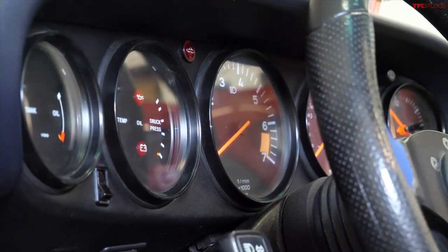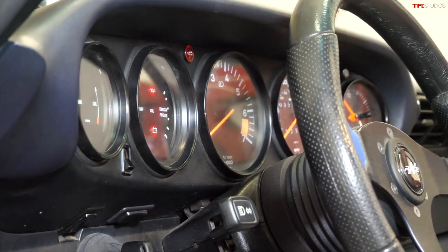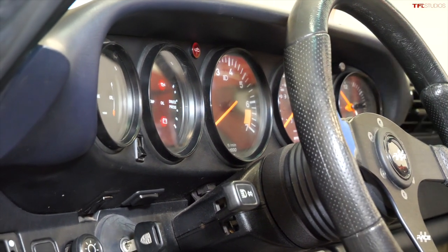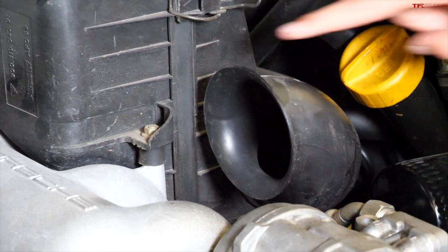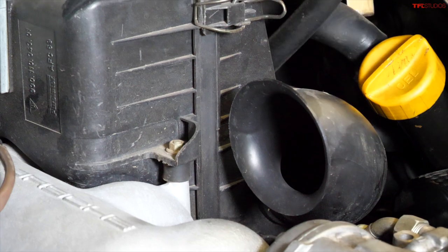The tachometer is the most central gauge in an old Porsche — that's because Porsche thought that was the gauge most important when you're driving quick. The speedometer, the clock, and the oil pressure are all more toward the side, but the tach is right where it needs to be.